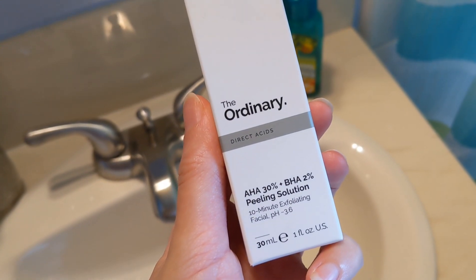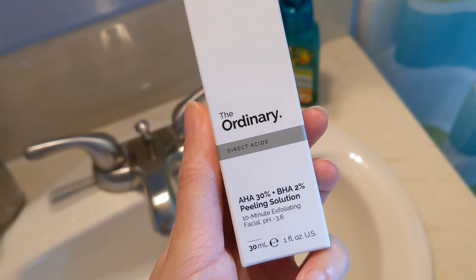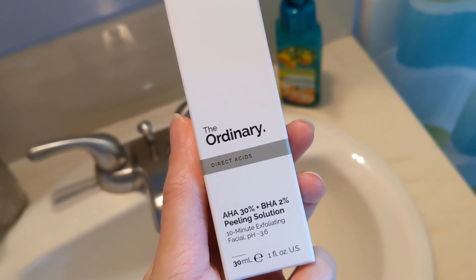I've been looking forward to this because Spencer got me this product for Christmas, but I haven't been able to use it because it wasn't pregnancy safe — but it is breastfeeding safe. So we're doing a peel. It's the AHA BHA peeling solution from The Ordinary, and it looks kind of scary because it's red. Let's try it out.